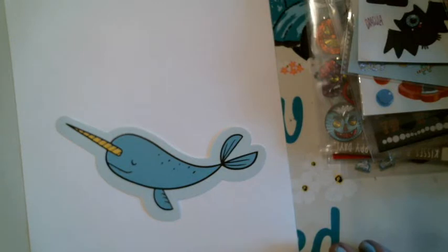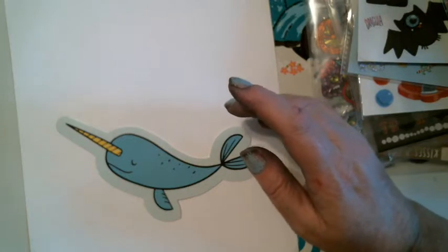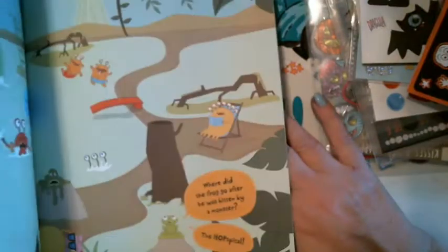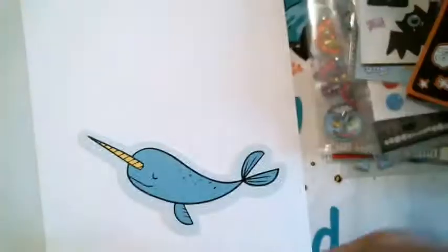I found something new — the little snowman ornaments. Aren't they cute? Warm wishes. She shared them with me too — that's awesome. And then we have 2,000 Sticker Monster, 36 hairy scary activity book. We had some Halloween stickers, some unicorn stickers — just like a little workbook. Look at them stickers! Riley's going to have a blast with that. That's a cool book. Look at all those stickers — awesome. She'll like that.